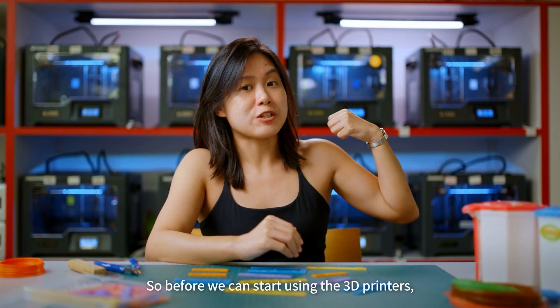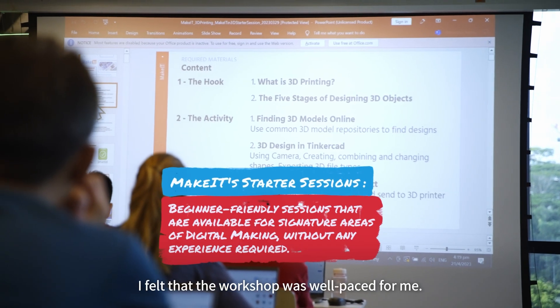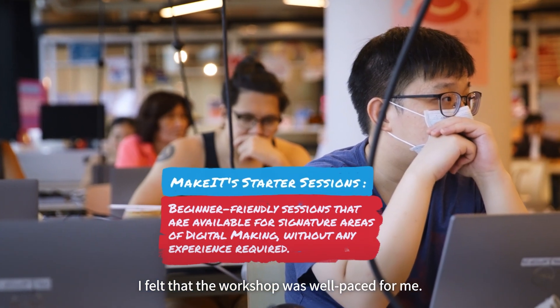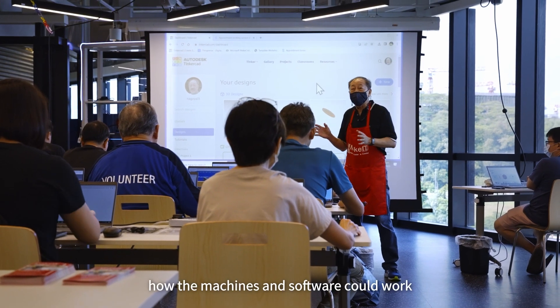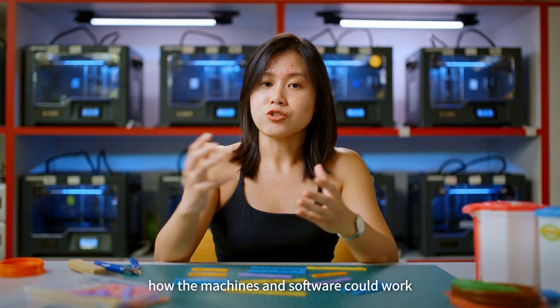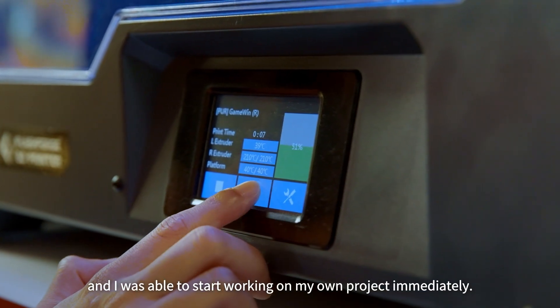Before we can start using the 3D printers, we have to go through a three-hour session first. I felt the workshop was quite well-paced for me — it was easy to pick up. The session was enough for me to understand how the machines and the software could work, and I was able to start working on my own project immediately.